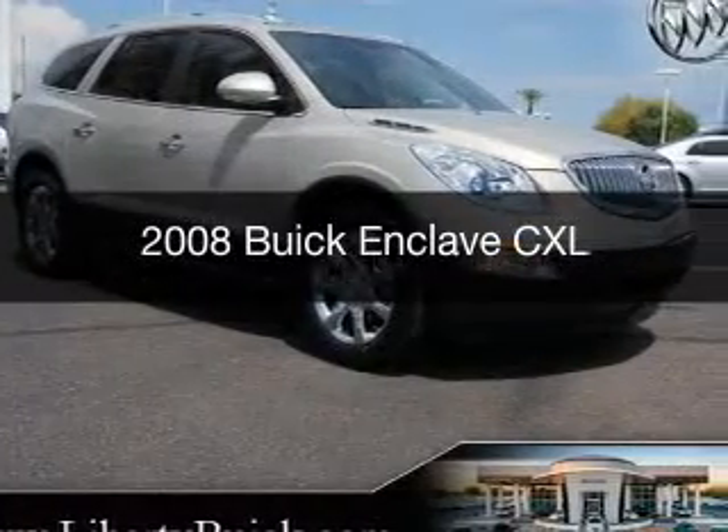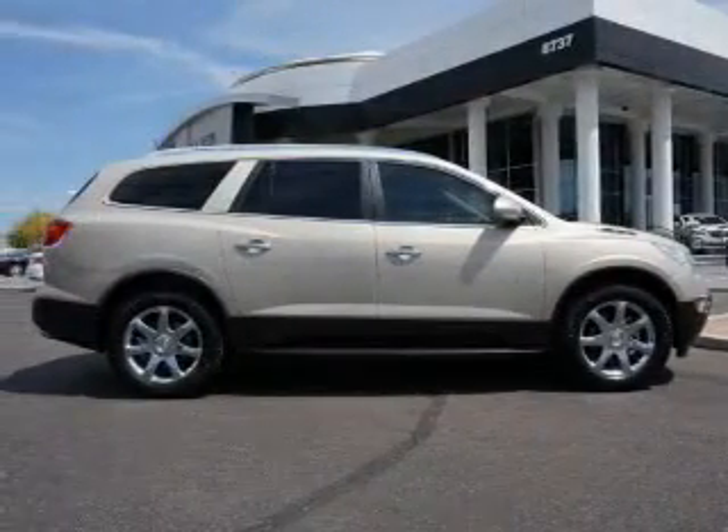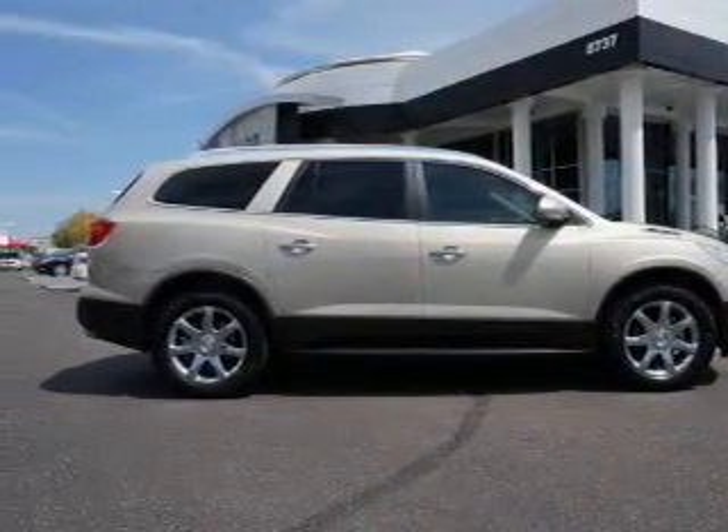This is a used 2008 Buick Enclave, powered by front-wheel drive, a 3.6-liter, 6-cylinder engine, and a 6-speed automatic transmission.